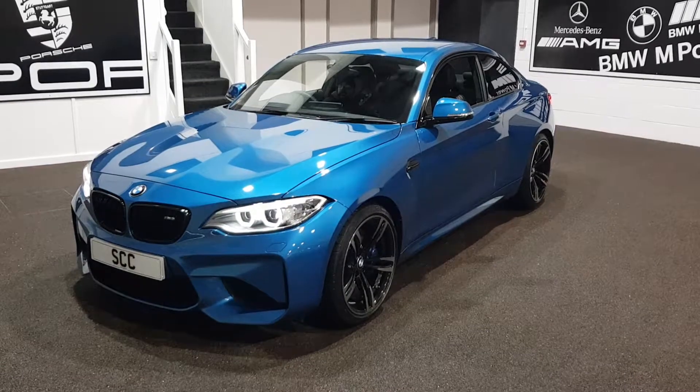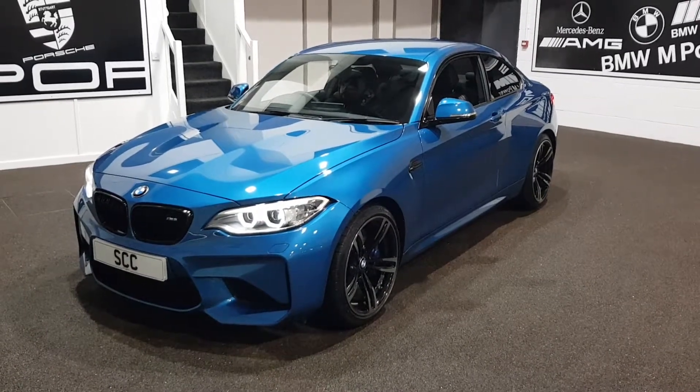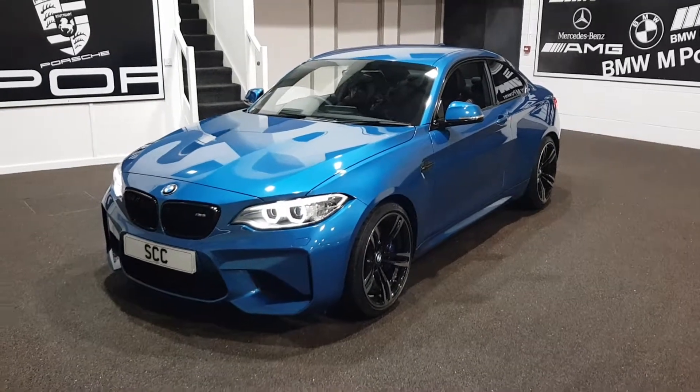I'm going to go around the car with you, show it off, make sure you know what you're buying if you're buying from a long distance away, and give a general look at the specification.